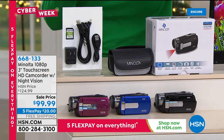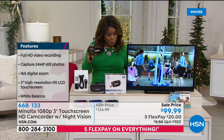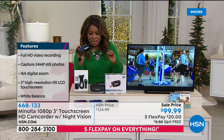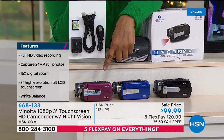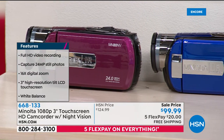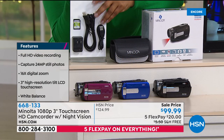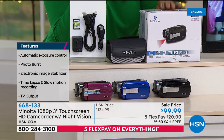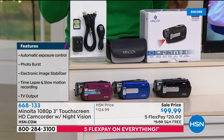This is under a hundred dollars and makes for a perfect gift. It's available in three colors — red, blue, and black. It comes with a case, all the cables to connect to your television, and a memory card so you can begin recording right away. It is a name you know and trust — Minolta, who's been around for more than 90 years.